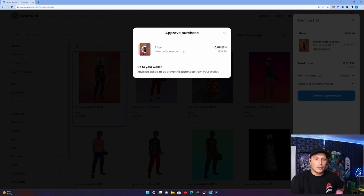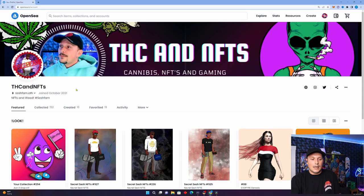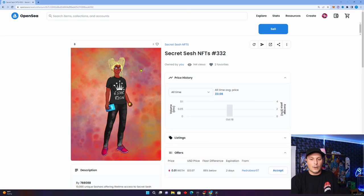We'll wait for our transaction to be approved. After your transaction is approved, it might take a few minutes for it to show up in your wallet, or it may show up immediately — it all depends on what's going on with the blockchain at that time. Be patient and it'll show up. Once your purchase is complete you'll get a notification. You can exit out of that, go to the top right icon, click on your profile, and in your 'Collected' tab is where your NFT will appear. As you can see, it popped up in my wallet immediately.